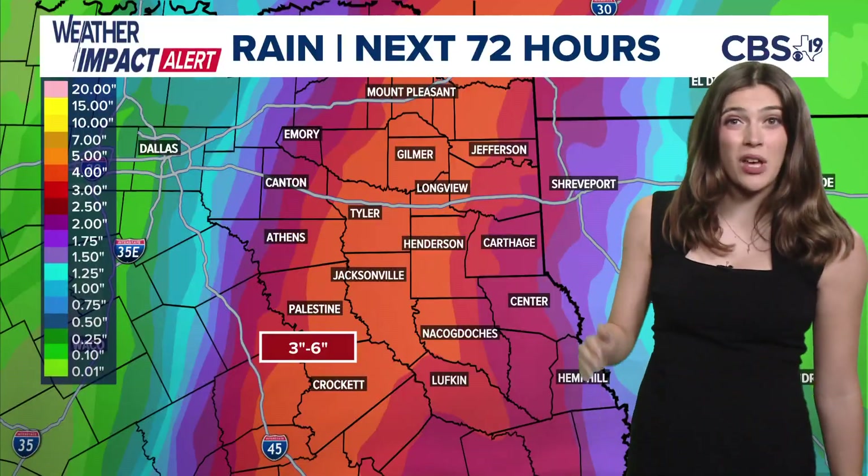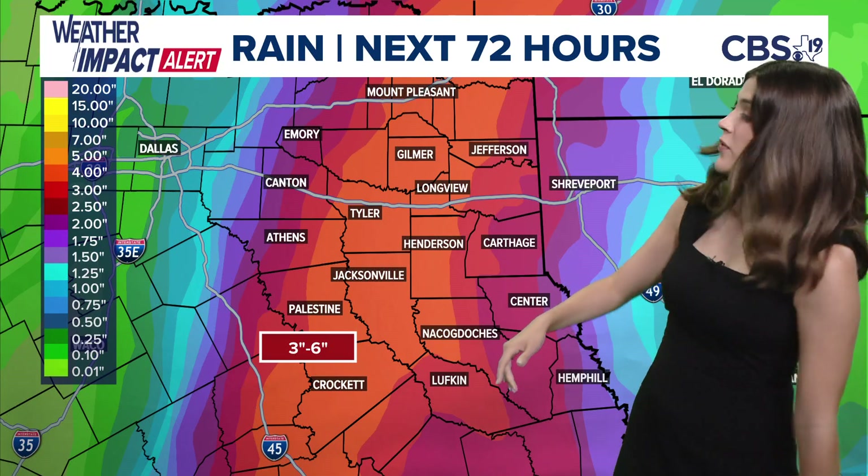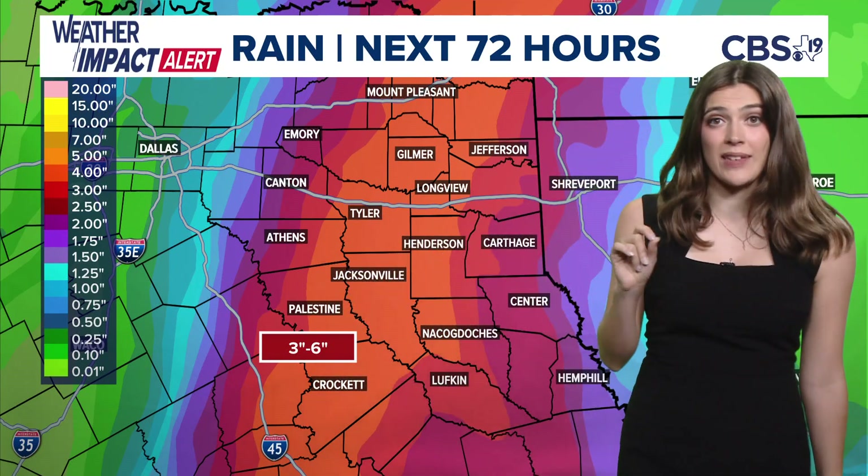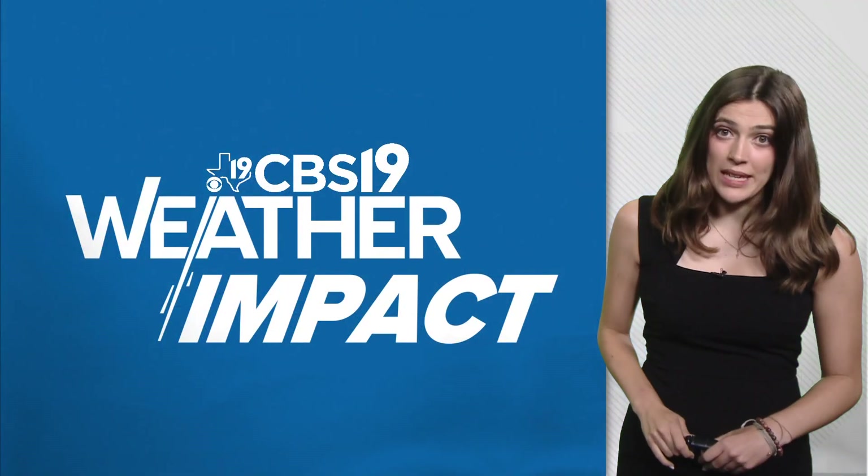Gusty winds and lots of rain are coming out of this — rainfall totals stacking up between three to six inches, with some areas receiving up to 10 inches of rain. That's enough to create major flooding. Remember to never drive into a flooded area and be prepared to seek higher ground if you need to today.